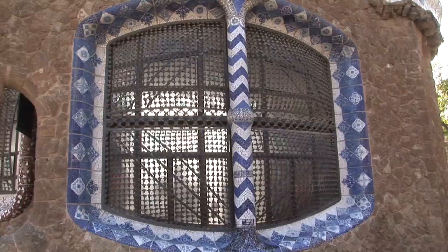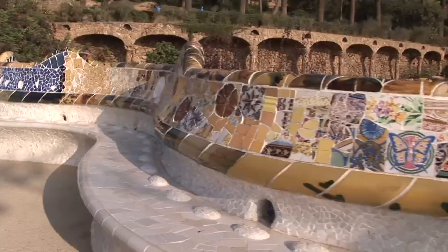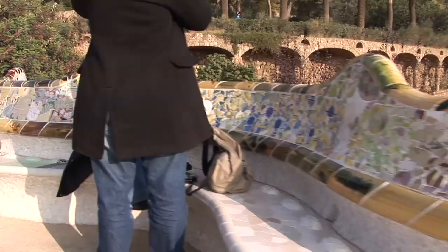Gaudí lived from 1852 to 1926 and designed Park Güell at the beginning of the 20th century as part of a large housing project that never got built. Instead, we are left with this much more interesting and valuable 37-acre park that is one of the city's most popular attractions.